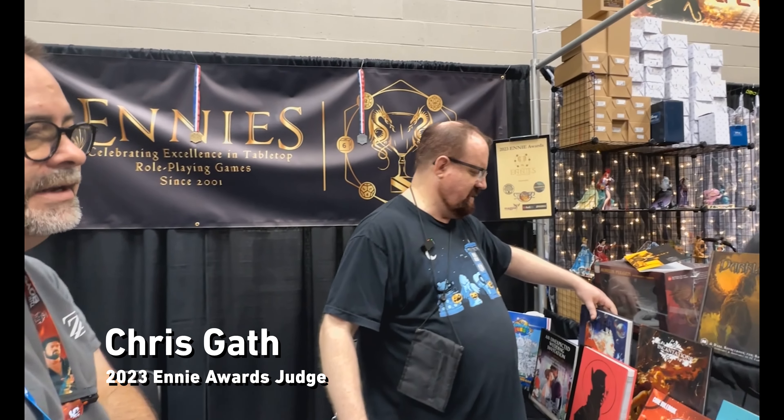I want to thank you for giving us a little bit of a tour of the ENnies winners and competitors. All the product this year was amazing. I want to congratulate Free League especially, because they just got so many awards for putting out amazing products this year. Thank you so much for spending a few minutes with us.